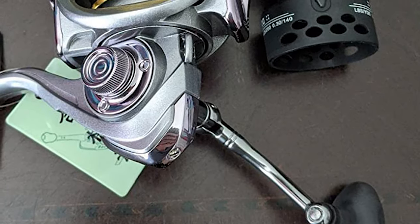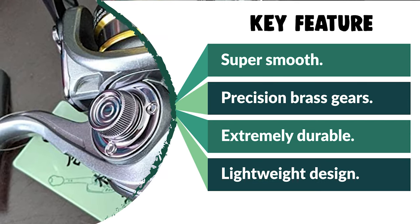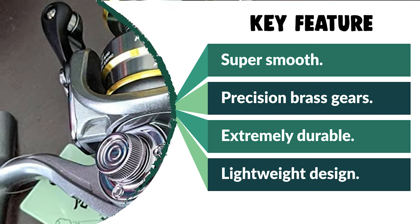The lightweight CNC aluminum alloy material and computer balance system combine high performance and lightness for long fishing sessions. This fishing reel is a great gift for experienced beginners.